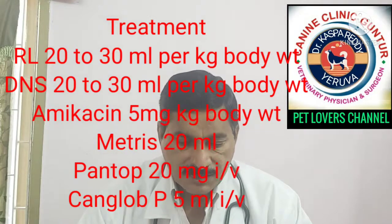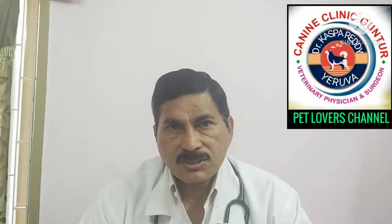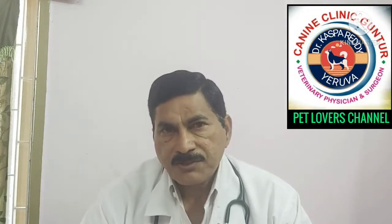Metronidazole 20 to 30 ml IV drip has to be given. An antiemetic and pantoprazole 20 to 30 mg should be given regularly every three to four hours. Importantly, when the animal is having severe vomiting, do not allow the animal to take room-temperature water. If the animal is very thirsty, you can give cold chilled water in a very small quantity — about 10 to 20 ml per kg. If the animal is not showing vomiting, you can give another 20 to 30 ml after some time. Only chilled water.